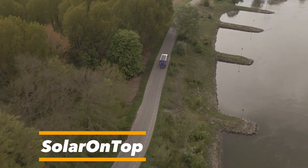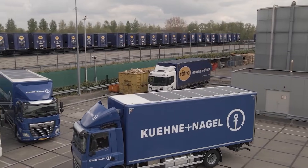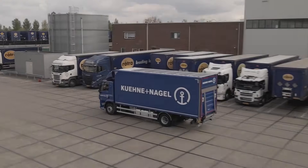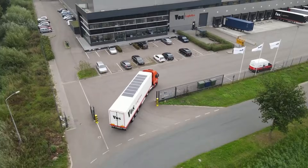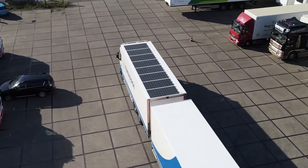Solar On Top from IM Efficiency mounts flexible, lightweight, 430-watt monocrystalline solar panels on truck and trailer roofs. Each panel weighs 6 kilograms, measures 2 by 1 meters, and is just 3 millimeters thick. The system features a 4-kilowatt-hour lithium-ion battery with intelligent 24-volt energy management, GPS, and 4G telematics.